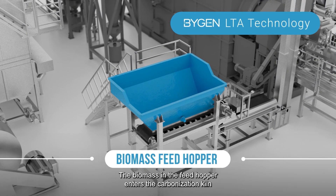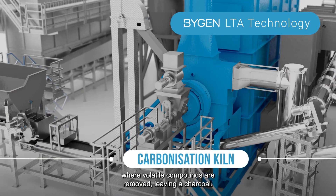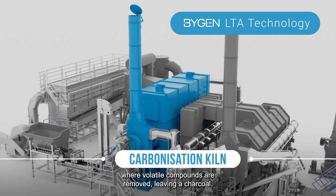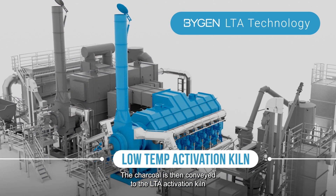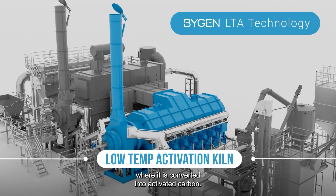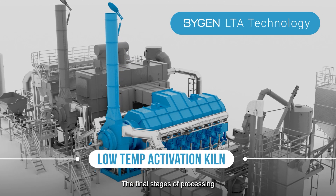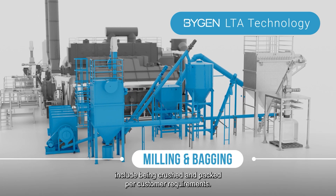The biomass in the feedhopper enters the carbonisation kiln, where volatile compounds are removed, leaving a charcoal. The charcoal is then conveyed to the LTA activation kiln, where it is converted into activated carbon. The final stages of processing include being crushed and packed per customer requirements.